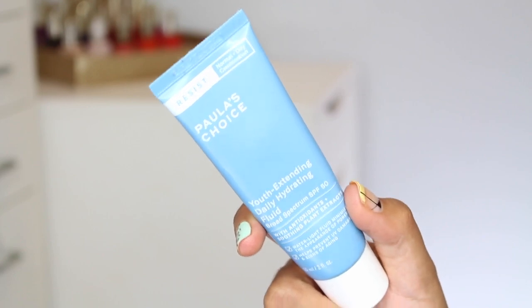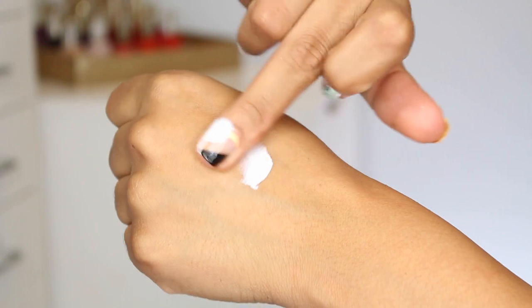Another great SPF option — the one I've been wearing basically all summer — is the Paula's Choice Youth Extending Daily Hydrating Fluid. It has SPF 50, which is such a huge win. Similar to the CeraVe, it's not heavy and doesn't turn me purple. It has antioxidants, soothing plant extracts, a water-light fluid texture, and minimizes the appearance of pores while helping to prevent UV damage and signs of aging. Paula's Choice makes really gorgeous moisturizers — I was also testing their Omega Complex moisturizer, which is another nice option if you don't want SPF. This fluid is formulated for normal, oily, and combination skin.